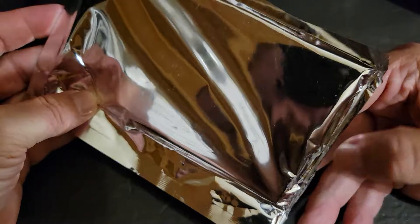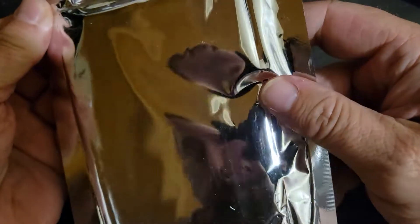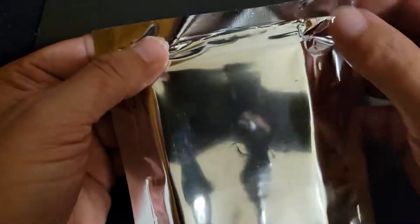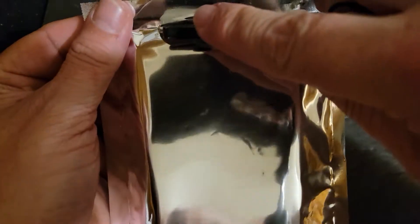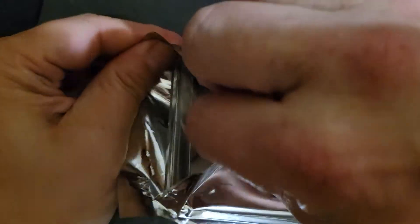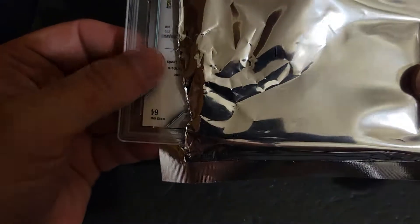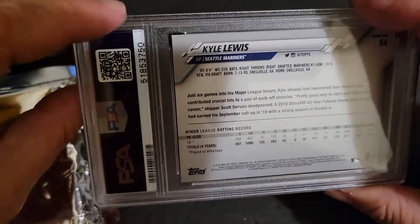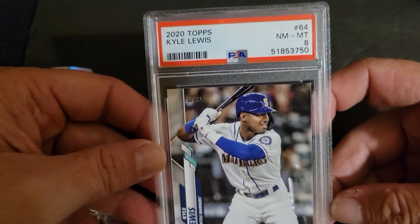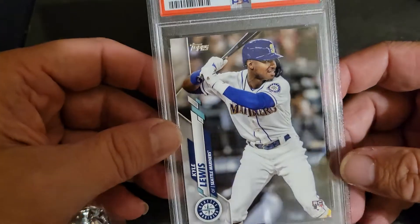So the packs didn't yield as much, but now let's see if there's a tear tab on here. Let's see what our graded card is — that was card number 64 out of Series 1. Kyle Lewis. Nice rookie Kyle Lewis, graded at an 8. Not bad, I will take it.